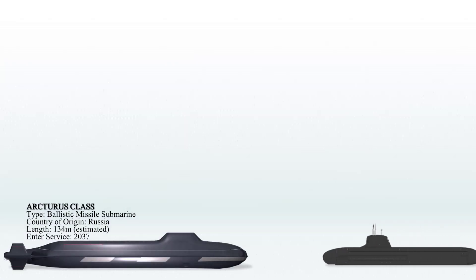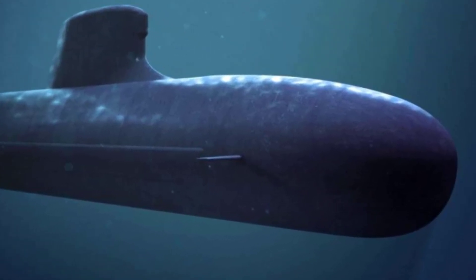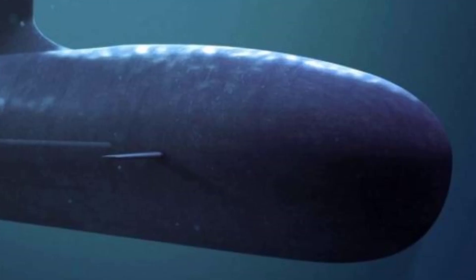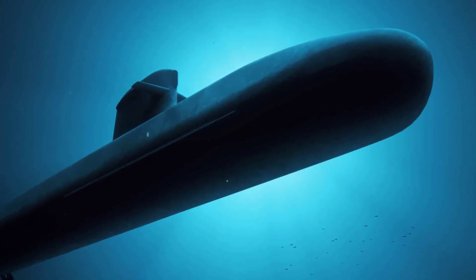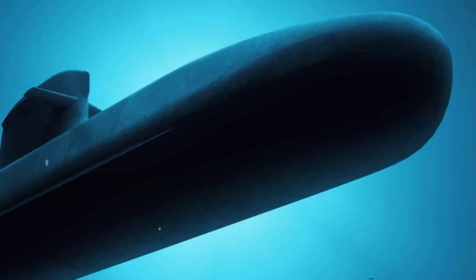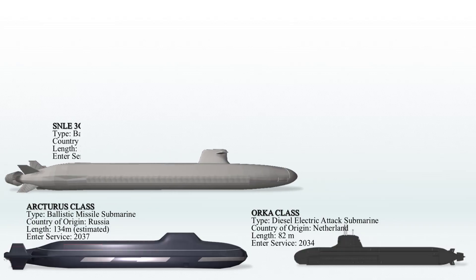The Orca-class submarines are a future submarine class intended for the Royal Netherlands Navy, set to replace the aging Walrus-class. This new class will be inspired by the design of the French Navy's Barracuda-class submarines. The Orca-class is projected to be around 73 meters (239 feet 6 inches) in length, with a beam of 8 meters (26 feet 3 inches), and a displacement of roughly 2,900 tons. It will feature 6 torpedo tubes and a versatile multi-mission lock design for special forces deployment.